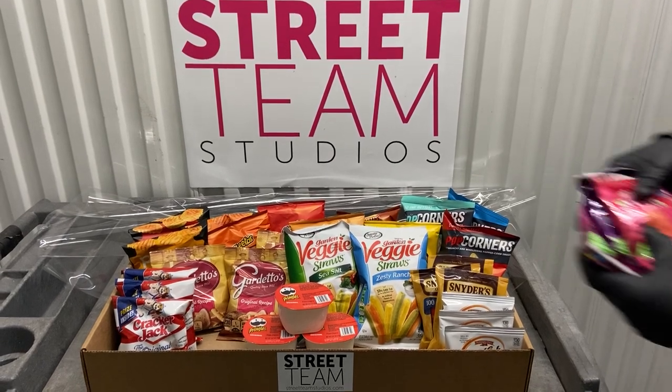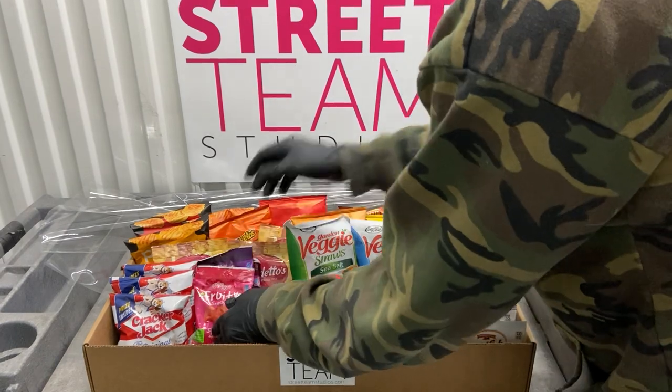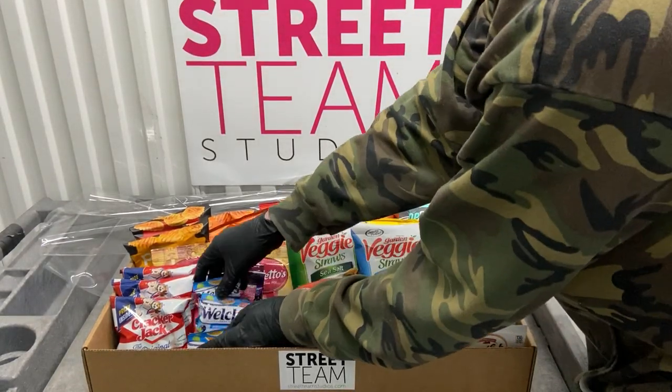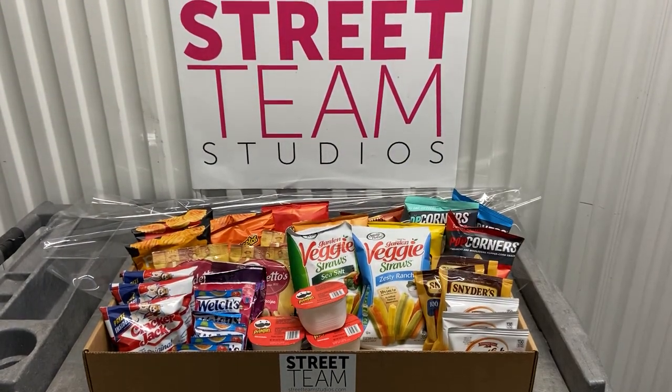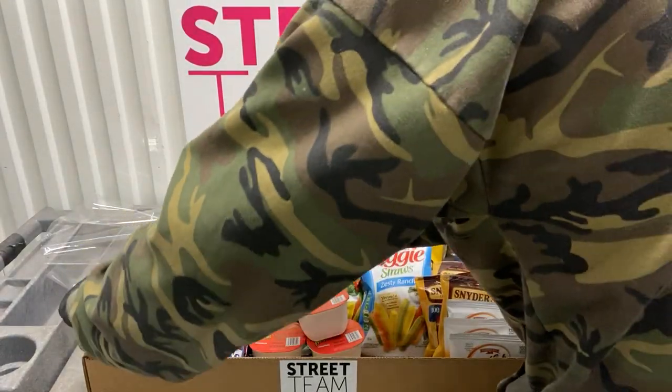Hey everyone, this is Jason and Colin with Street Team. In 2020, one of our biggest sellers was our new individually wrapped Crafty Baskets. And they've become very popular — we get a lot of phone calls asking what's inside our Crafty Baskets.